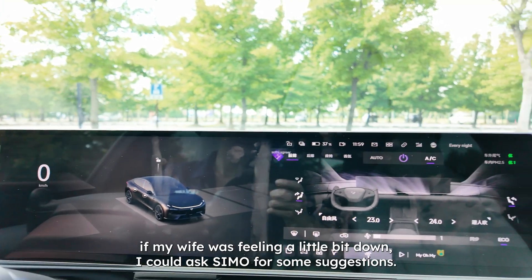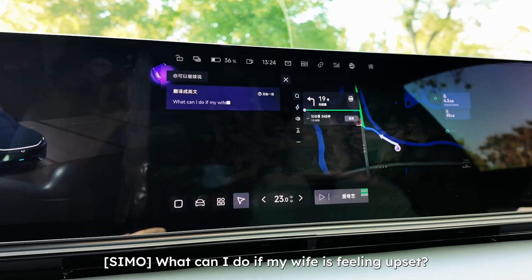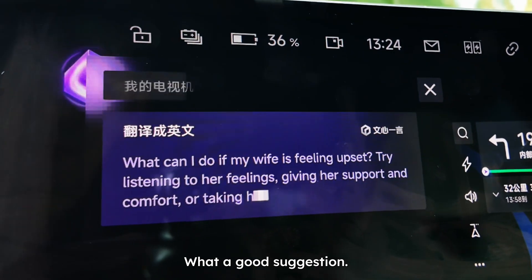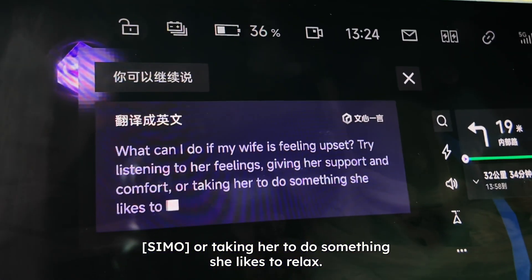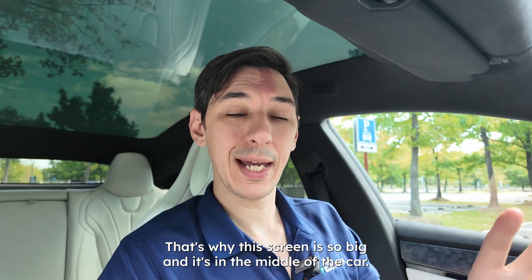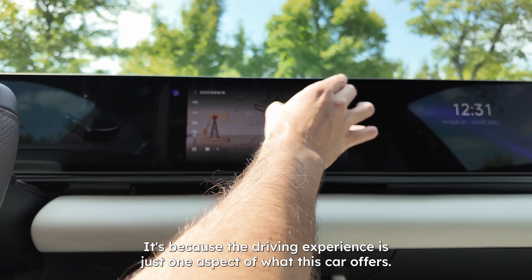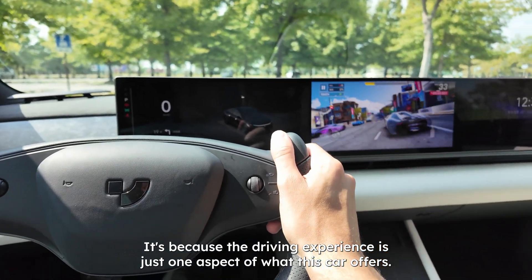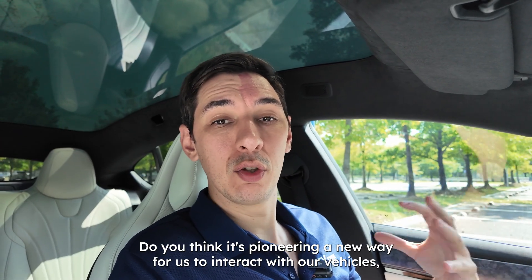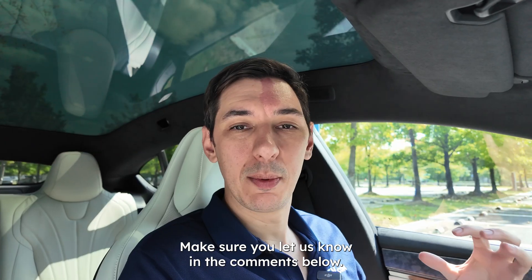For example, if my wife was feeling a little bit down, I could ask SEMO for suggestions: 'What can I do if my wife is feeling upset?' And it replies: 'Try listening to her feelings' and 'take her to do something she likes to relax.' Problem solved. That's why this screen is so big and in the middle of the car — because the design is not led just by the driving experience; that's just one aspect of what this car offers. What do you think of the zero-seven screen? Let us know in the comments.